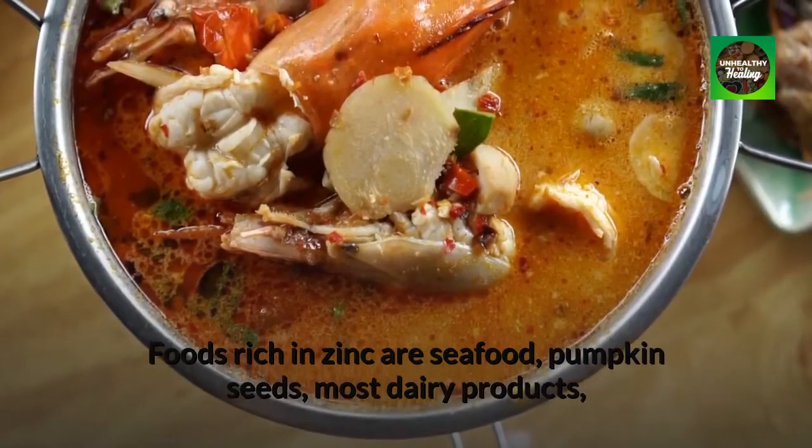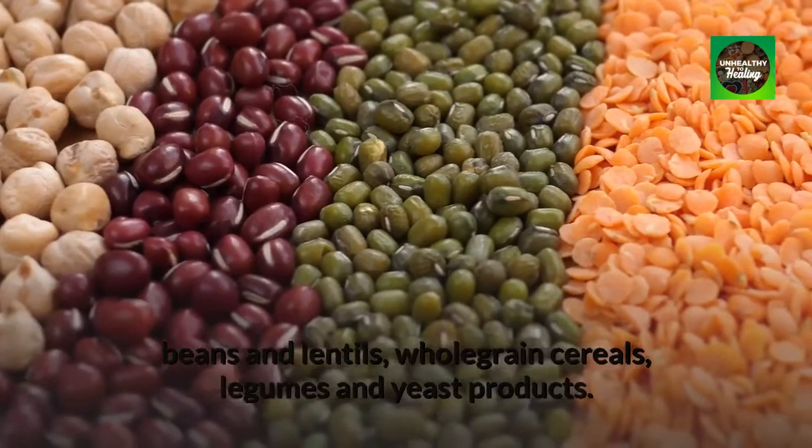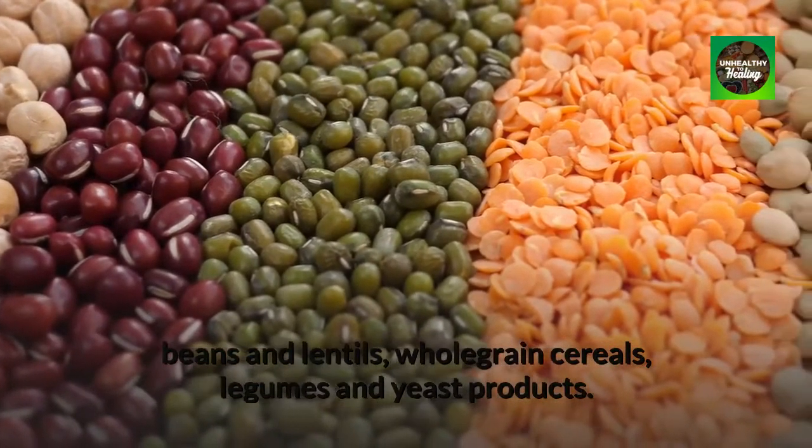Foods rich in zinc are seafood, pumpkin seeds, most dairy products, beans and lentils, whole grain cereals, legumes, and yeast products.